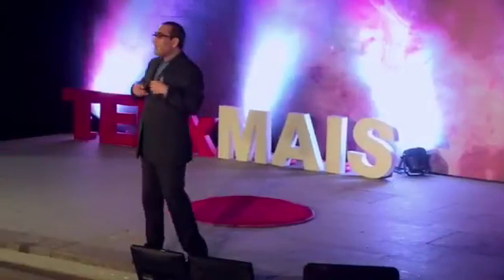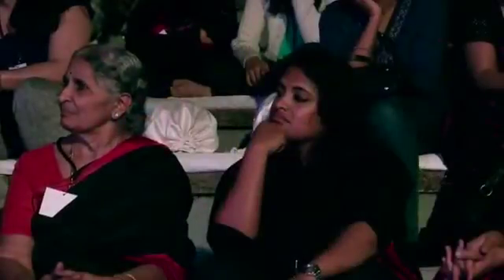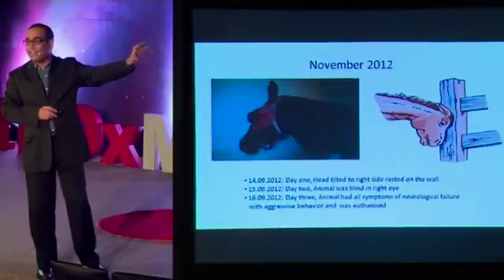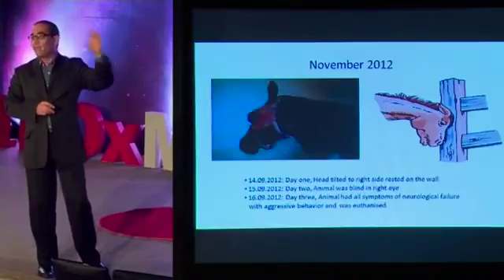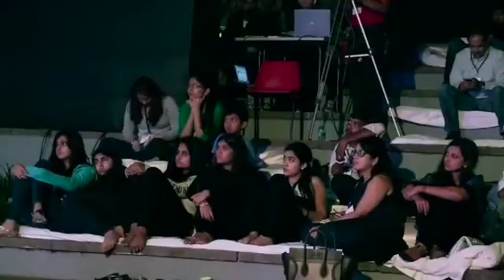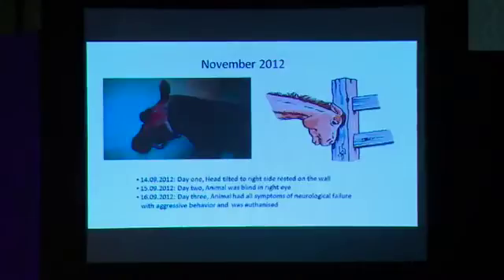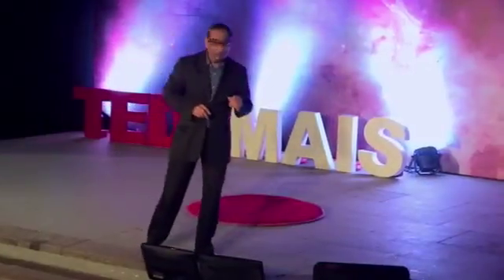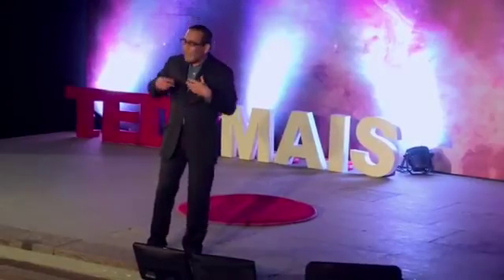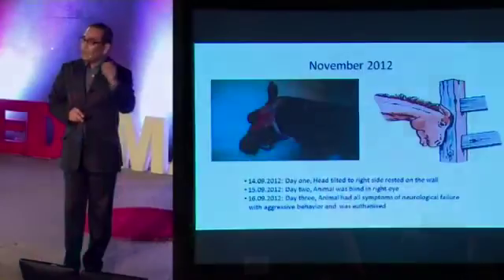It intrigued me — why? What happened to this animal? When friends found out I was a scientist, they said: can you help us figure out what it is? All over the country, people were not able to find out what was killing the large number of horses in India a couple of years back. Lots of expensive animals in the turf club died. On the night of November 2012, I was called — an animal was sick, having the same symptoms. On the 14th, I found the head tilted on the wall. On the 15th, the animal went blind in one eye. On the 16th, it was dead with neurological symptoms — a very painful death. This was happening all over the country.